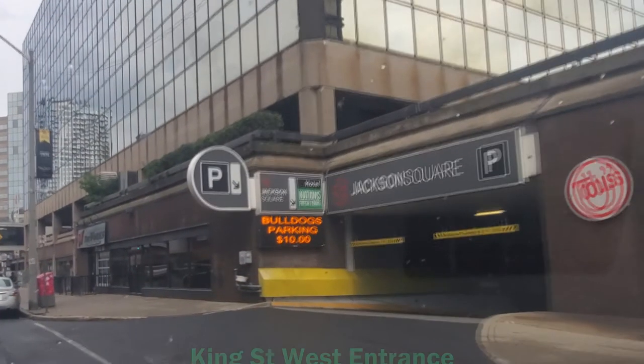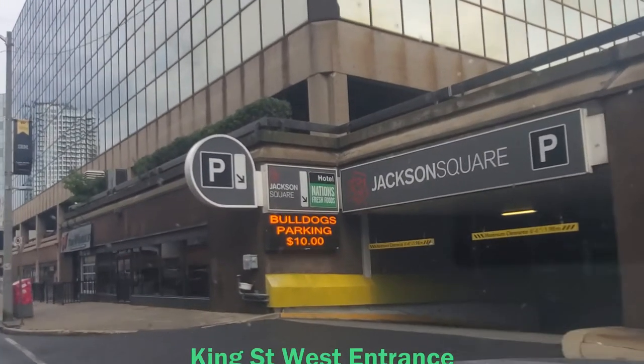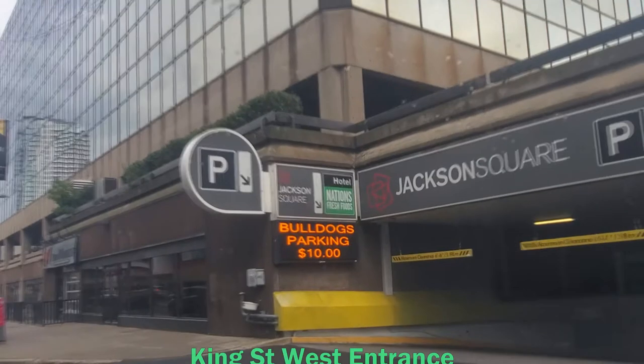So I decided to record a recent shopping trip to Nation's Fresh Foods. It's a small grocery store inside Jackson Square.